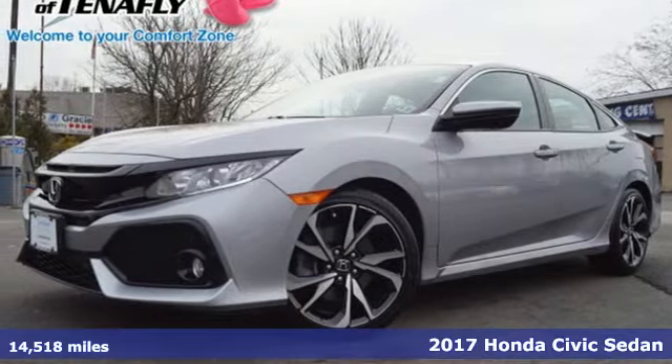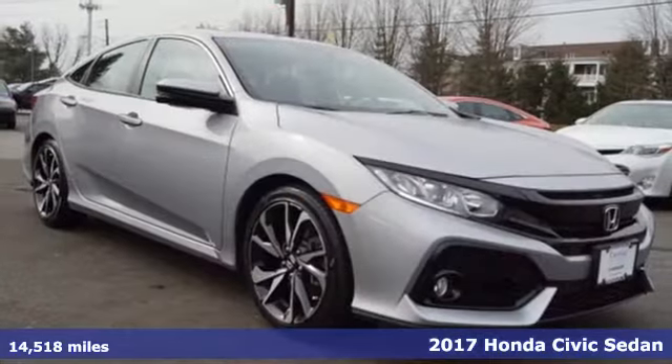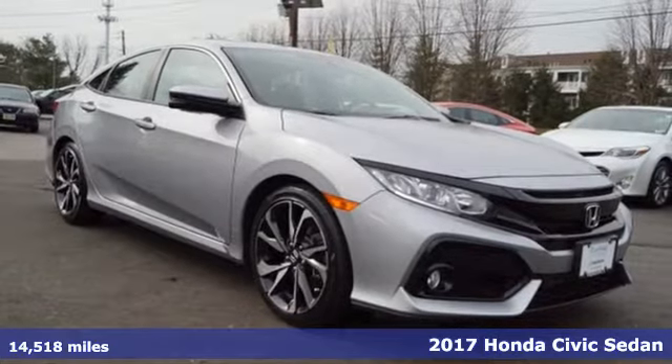Here's a 2017 Honda Civic Sedan. The energetic Civic makes the destination less important than the journey.